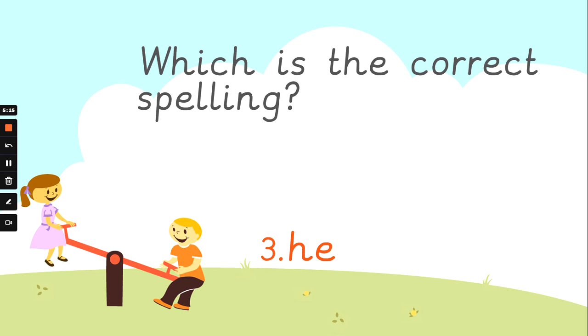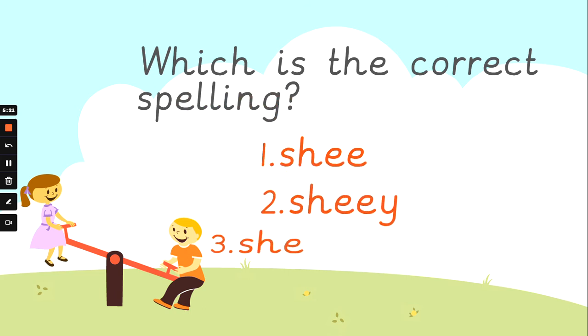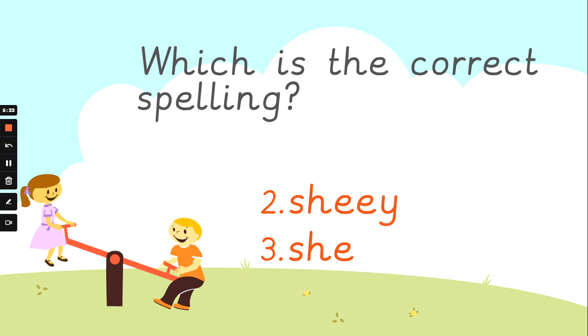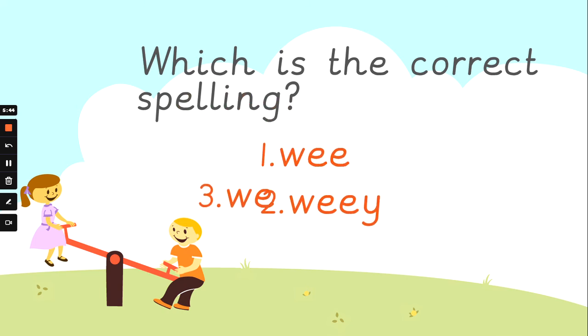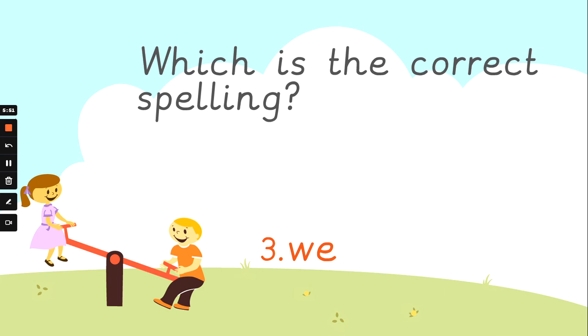Now we should be able to spell 'she' if we use what we've learned about those words. Which is the correct way of spelling 'she'? Number one, number two, or number three? Think you've got it? Here come the clues. It's number three. S-H-E spells 'she'. Well done. What about 'we'? If we can spell 'me' and 'be', we can spell 'we', can't we? Is it number one, number two, or number three? Number three. W-E spells 'we'. Well done.